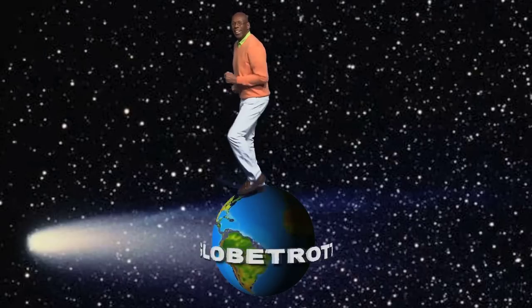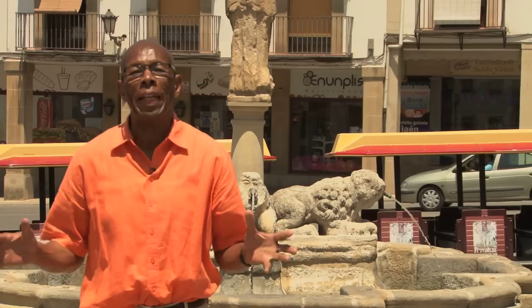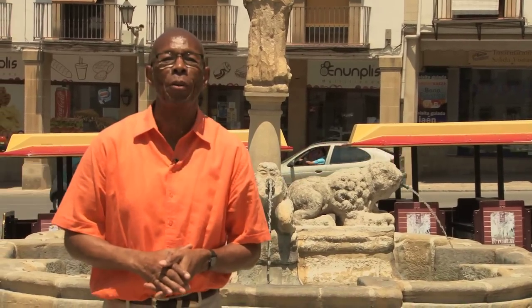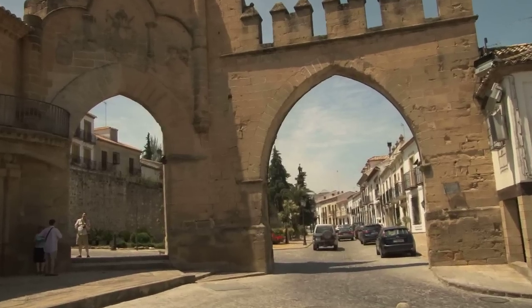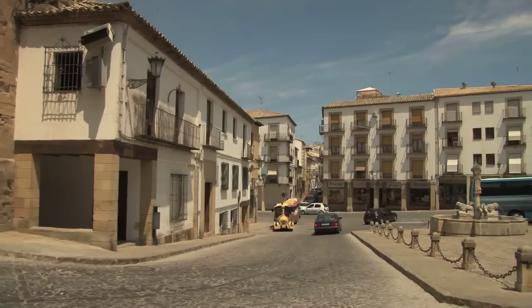We're traveling on the Al-Andalus luxury train throughout southern Spain. Spain is filled with lots of surprises. We're here at Baeza, another UNESCO heritage site — a city declared a World Heritage Site by UNESCO in the year 2003, like its sister town of Ubeda.